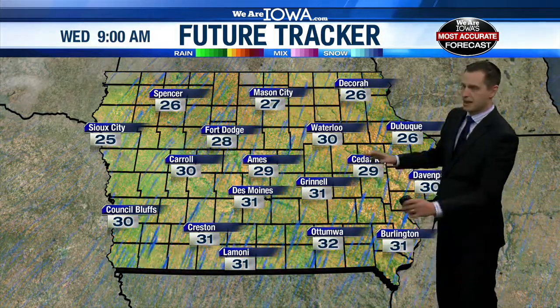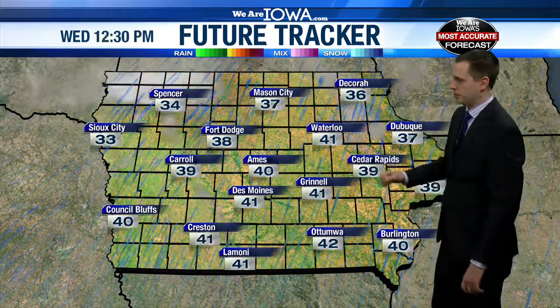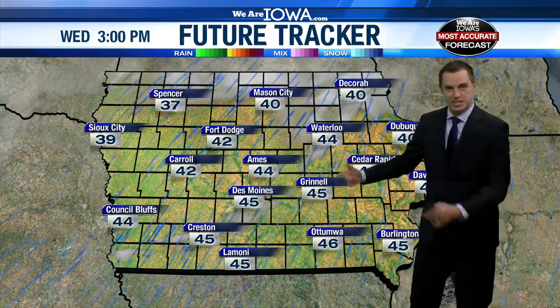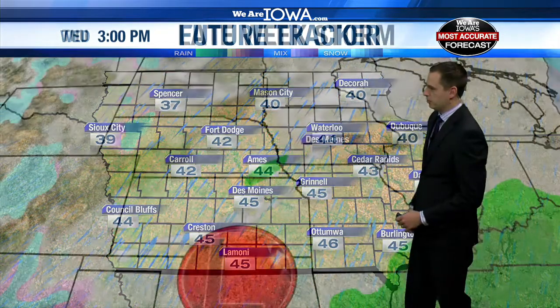New Year's Day should be mostly sunny. Not a bad start to the day with upper 20s and low 30s early on, and then climbing to the mid 40s during the afternoon. Still a bit of a breeze, but this time it's out of the southwest, so that will help us warm up quite a bit.